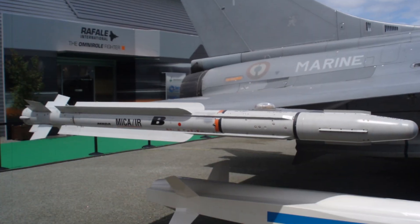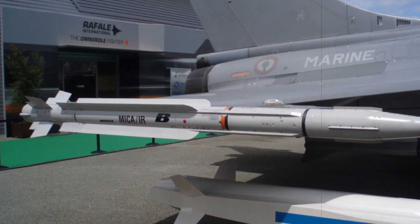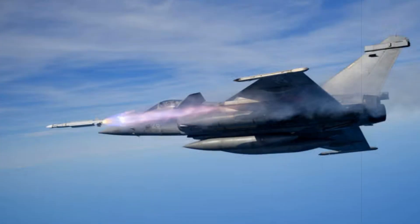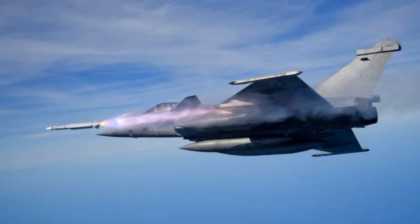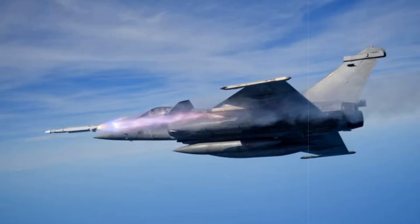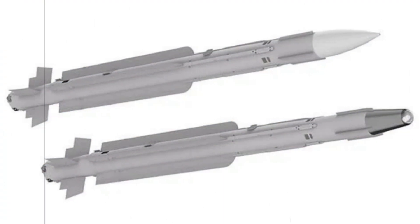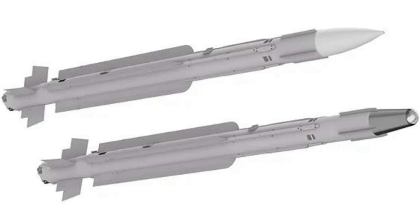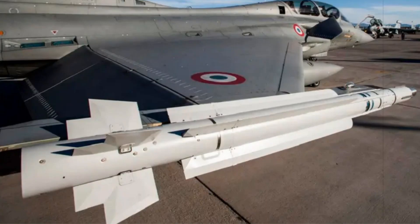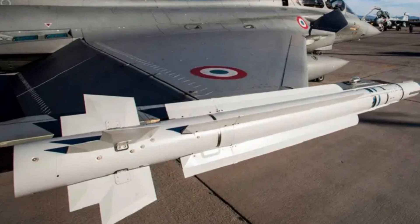France reached a significant milestone in its next-generation air-to-air missile program with the first successful test launch of the MICA-NG — missile d'interception, de combat et d'autodéfense nouvelle génération. Conducted by the French Defense Procurement Agency (DGA), the live-fire trial took place over the Mediterranean Sea, involving a Rafale fighter jet launching the infrared-seeking version of the missile. The test validated the complete operational workflow, confirming smooth integration and high performance under live flight conditions, marking a pivotal step toward full qualification and mass production.